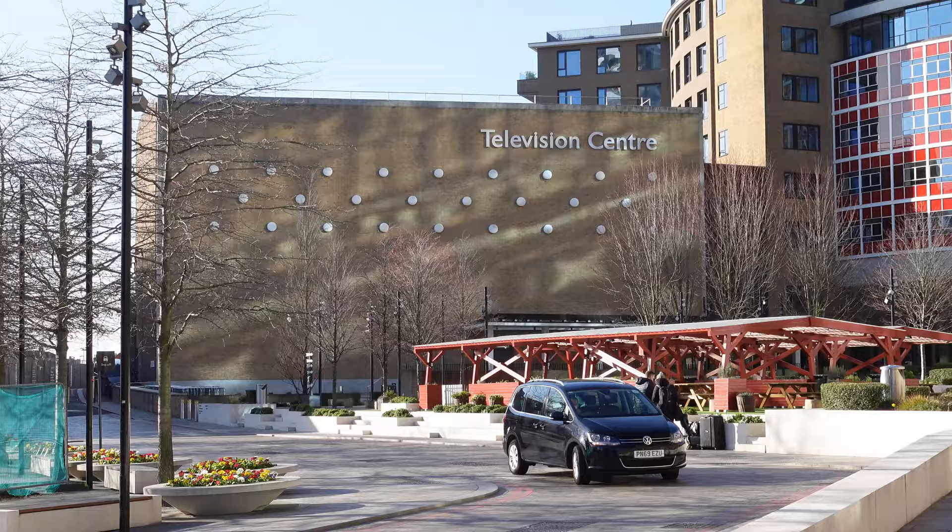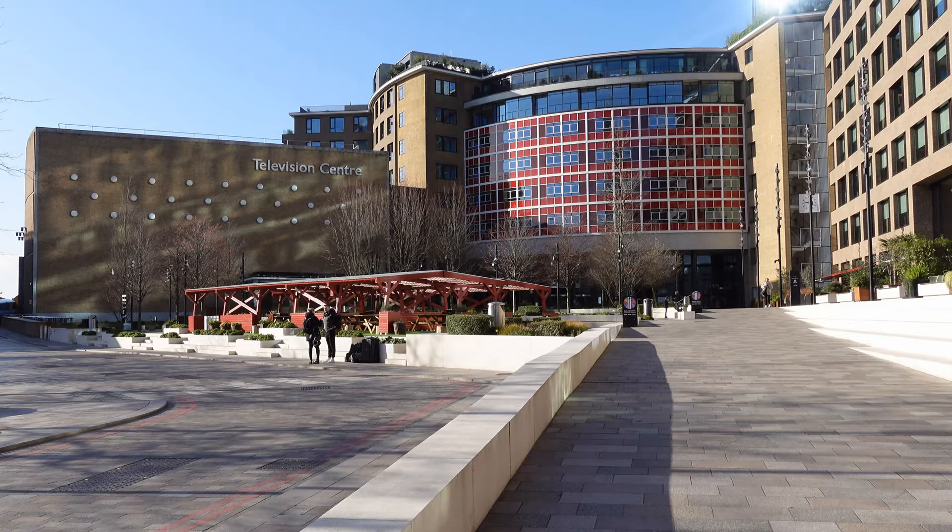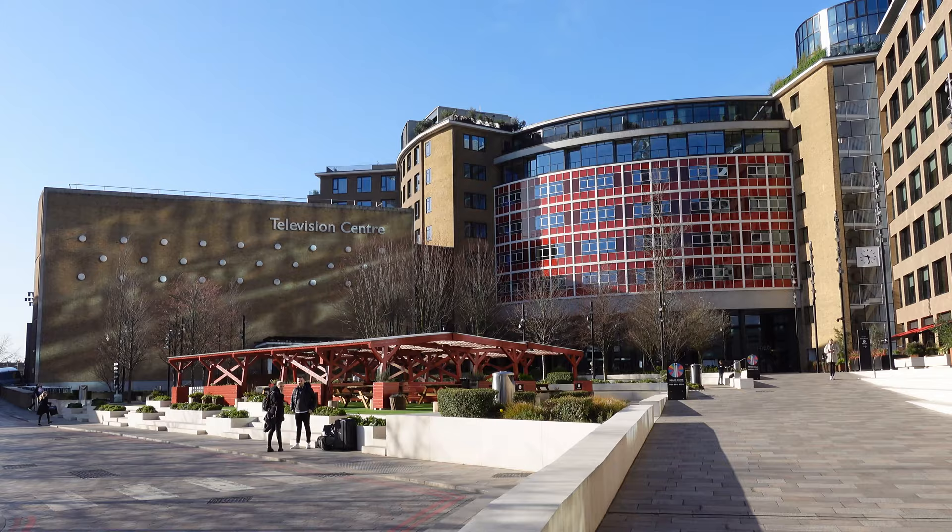Between 1960 and 2013, this was the headquarters of BBC Television. The whole complex was closed purely to BBC staff, entertainers, and people visiting the studios. So the tour we're going to do today, you couldn't have done before. Now they've completely opened it up, so let's go and have a look around and see what's here.